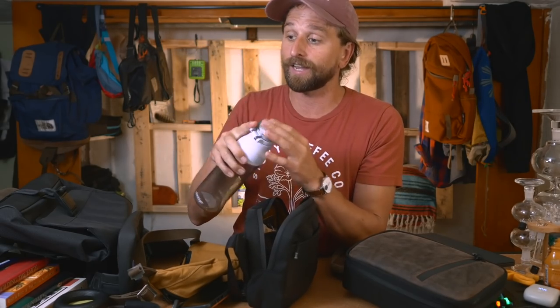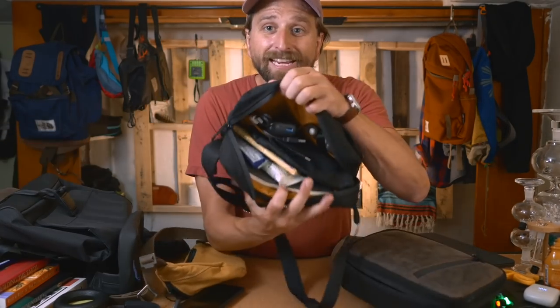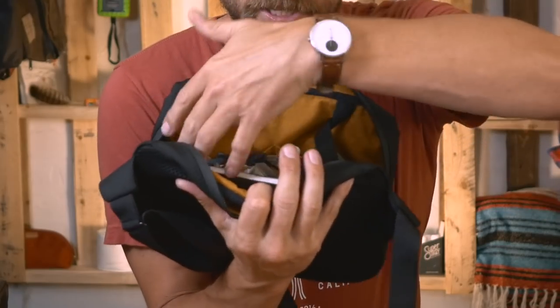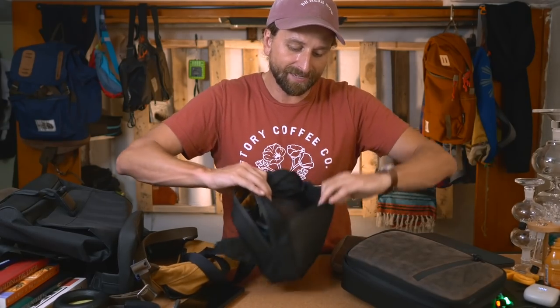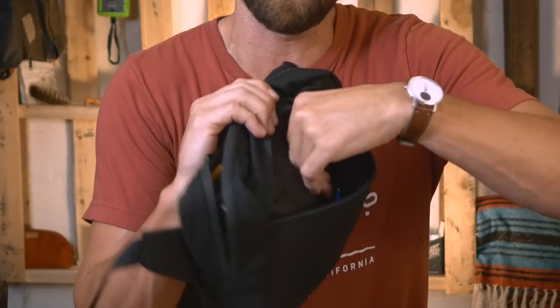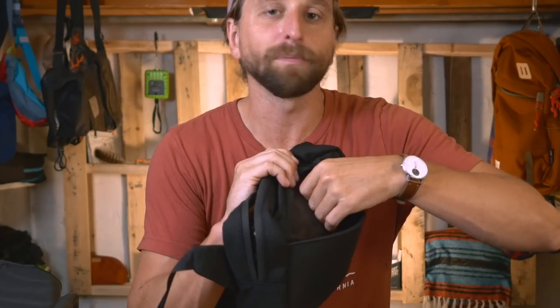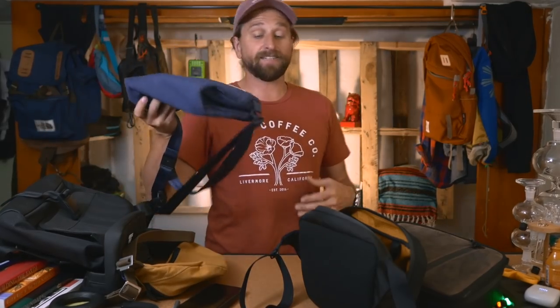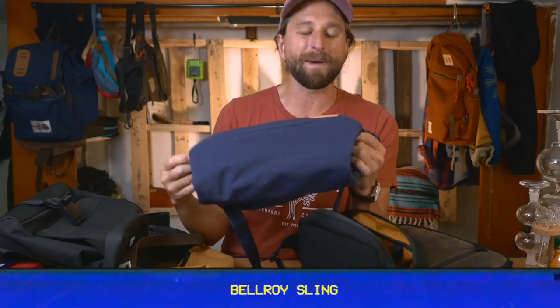I could fit a very small water bottle in there, but I wouldn't use this one because it doesn't have a safety latch. It's pretty simple - the main compartment, two front pouches, and a zippered compartment with a very soft, cushioned interior. It really is just gorgeous material. Let's stick to the classy tip and check out the Bellroy.